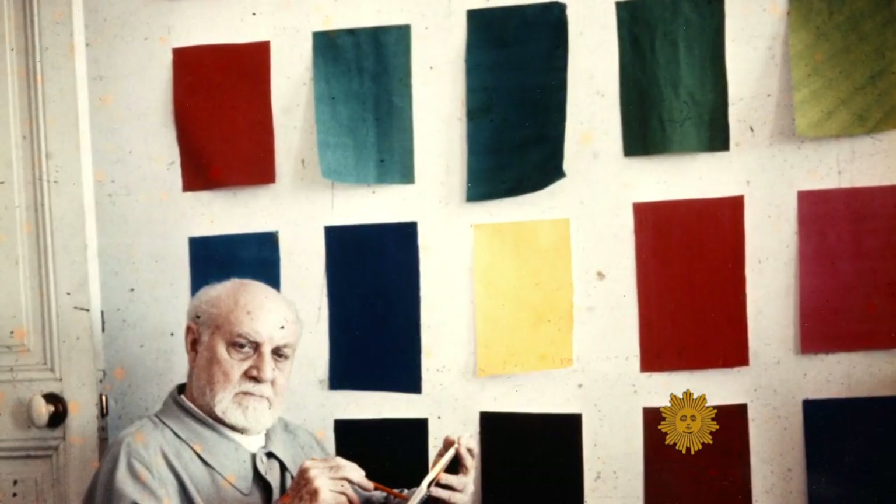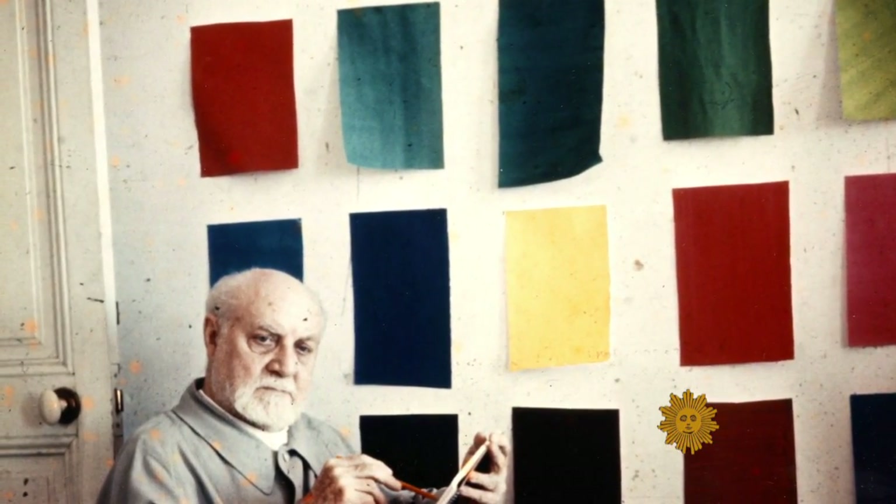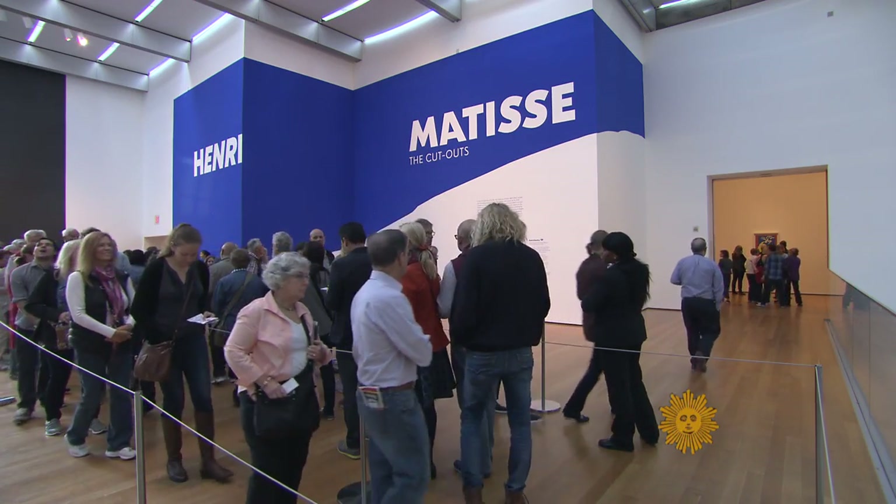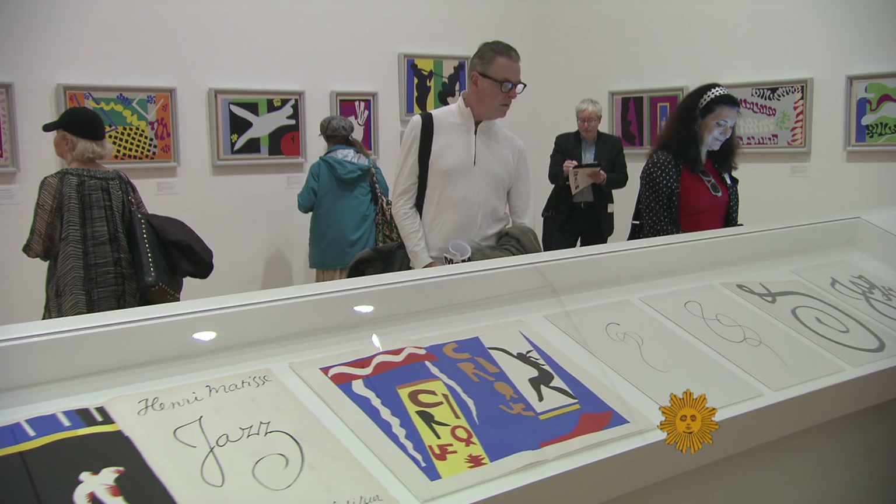Most people think of cutting colored paper as something children do, and that there's a simplicity. What he's doing is reducing form to its essentials, and that's one of his great achievements. Curator Jody Houtman is one of the organizers of Henri Matisse's The Cutouts at the Museum of Modern Art in New York.